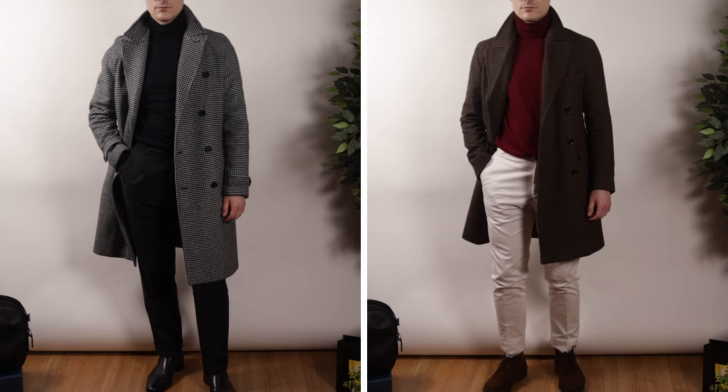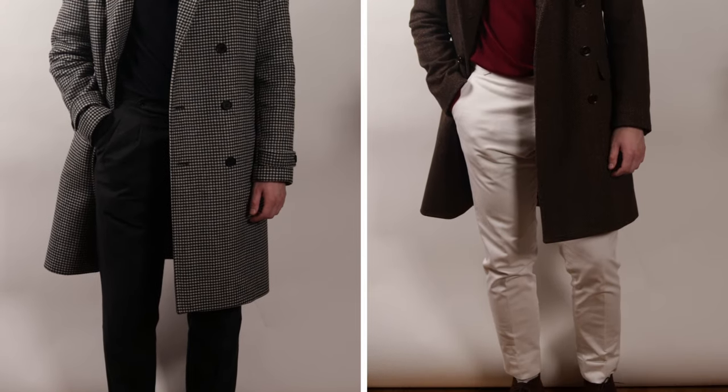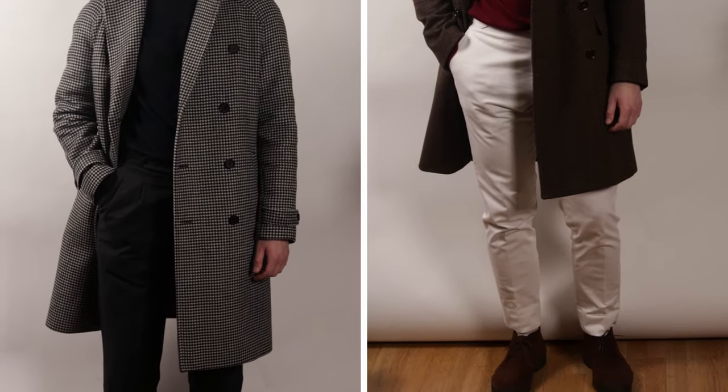You might be thinking, 'I don't want to wear the exact same thing every day.' Well, it doesn't have to be. Take my winter uniform — it consists of a double-breasted overcoat, a turtleneck, and some sort of trousers. It's vague, but still specific enough to gain the benefits of consistency.